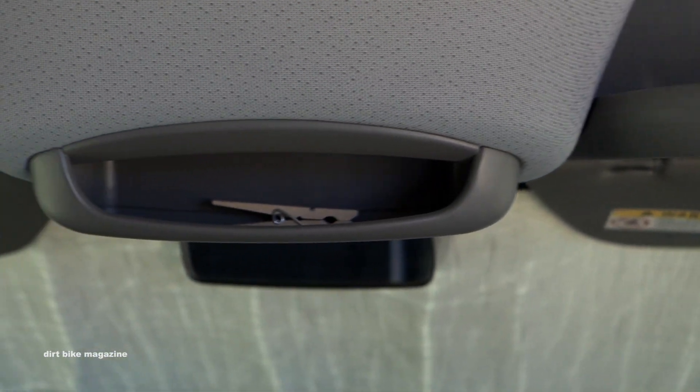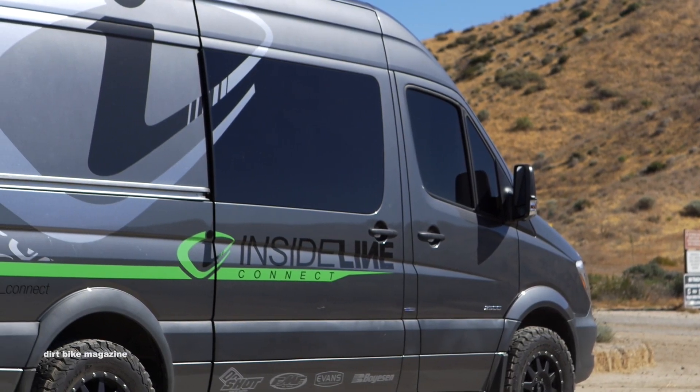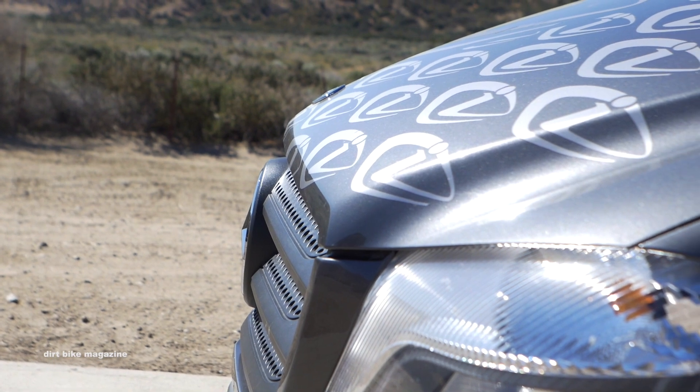I love driving it — it's my daily driver, and it's obviously very convenient for the work that I do.